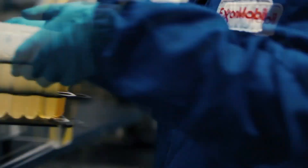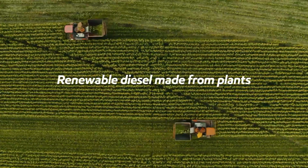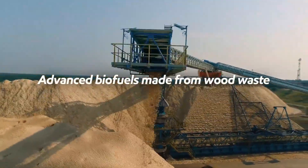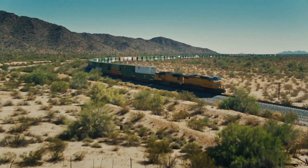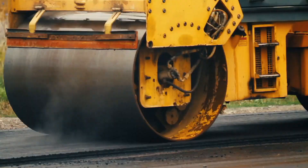The coming enhancements combine ExxonMobil's extensive maritime knowledge and engine lubrication expertise with Palantir's best-in-class digital platform and analytics capability to deliver detailed insights into vessel operations and help protect engine components from premature wear.